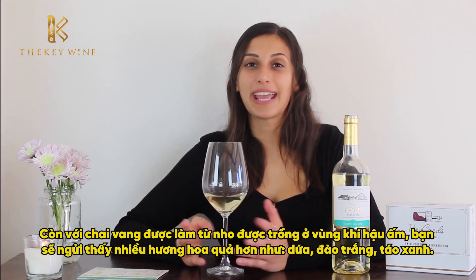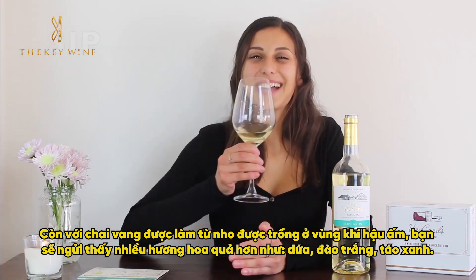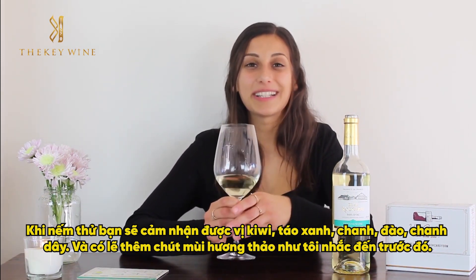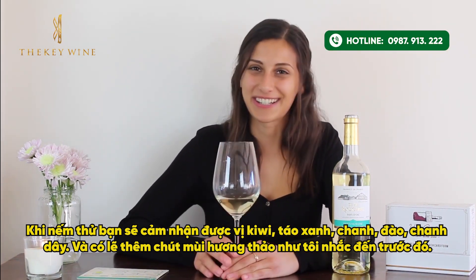If you have a wine grown in warmer parts of the world, you'll smell more fruity notes such as pineapple, white peaches, and green apple. When tasting this wine, you're going to notice flavors such as kiwi, green apple, lime, white peaches, passion fruit, and perhaps a little bit of that herbaceous flavor mentioned earlier.